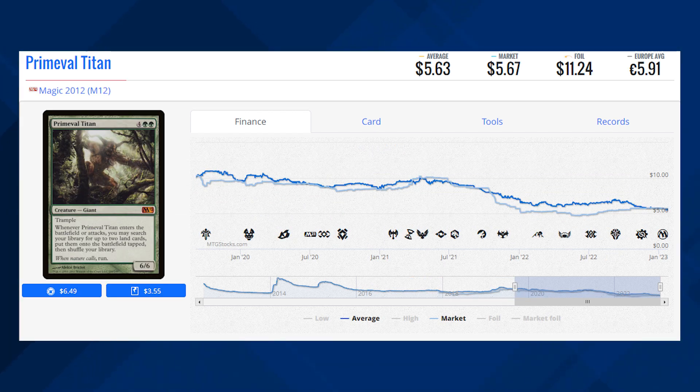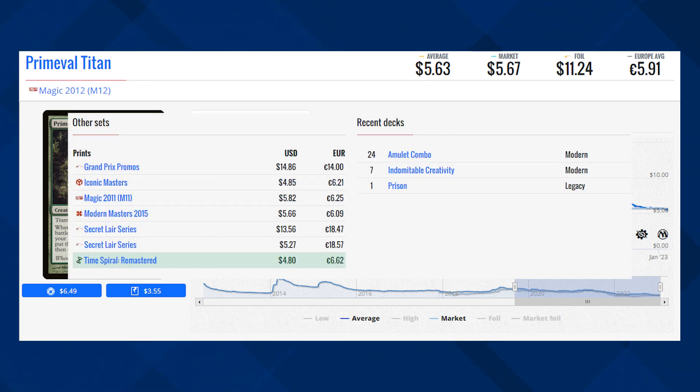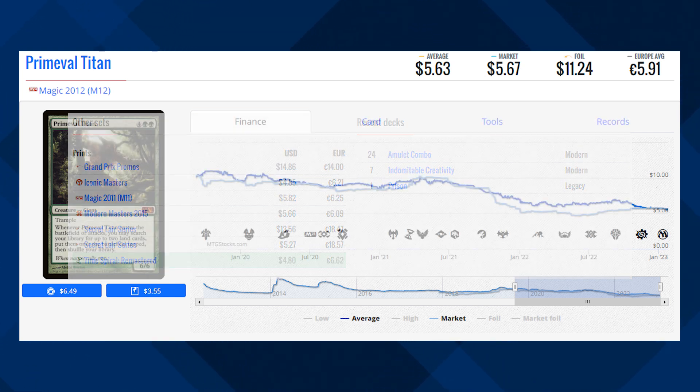We've got Primeval Titan from Magic 2012 and this card is currently sitting at $5.67 for its market price and its average price is $5.63. This card was printed quite a few times in Iconic Masters, Magic 2011, and even Magic 2015. However, the cheapest version is the Time Spiral Remastered version sitting at $4.80. It does see Modern play in Amulet Titan decks as well as Indomitable Creativity, so it might be a good time to pick this card up on the cheap — let me know in the comment section.